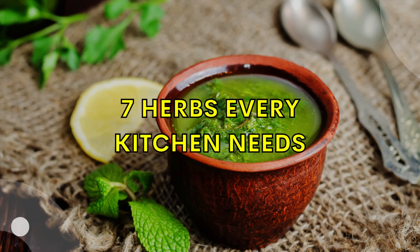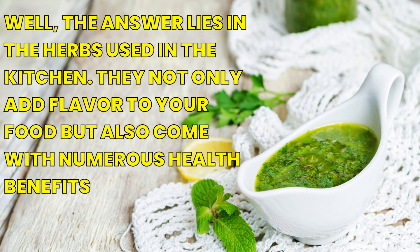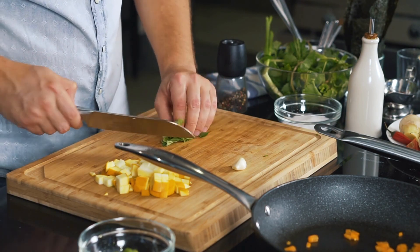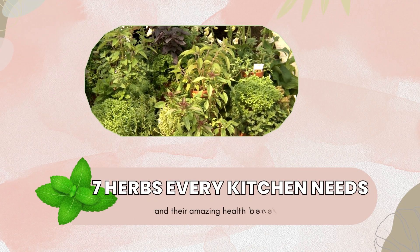Herbs for Health: 7 Herbs Every Kitchen Needs. Hey there, have you ever wondered how some of the most delicious meals are made? The answer lies in the herbs used in the kitchen. They not only add flavor to your food but also come with numerous health benefits. In this video, we'll be discussing the 7 herbs every kitchen should have and their amazing health benefits.